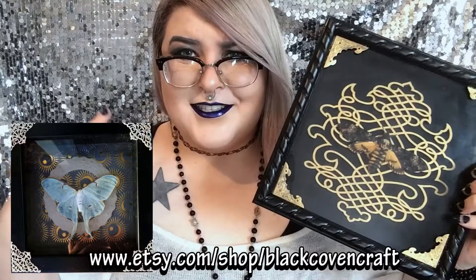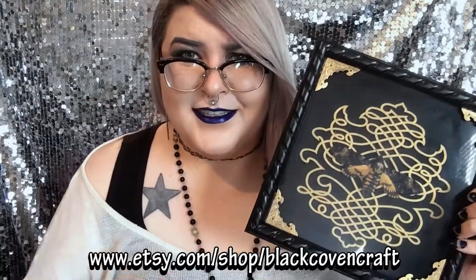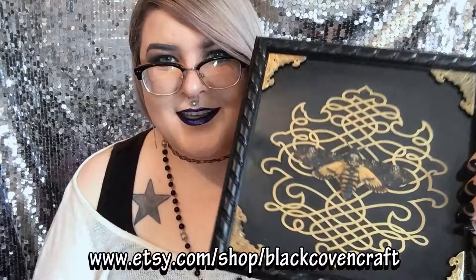Hi guys, it's Kaylee. Before I get into this video I just wanted to let you know about a lot of the art and stuff I work on that I have for sale. I like to make these taxidermy bug shadow boxes — I mostly work with butterflies and moths but I also do beetles and all kinds of other insects. I have these for sale in my Etsy store, and they're a great way to combine your love of art and science if you're into this sort of thing.